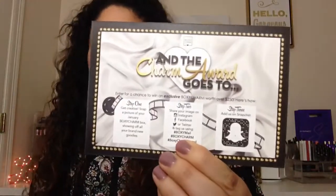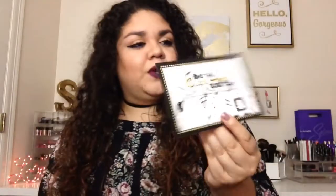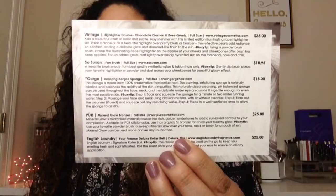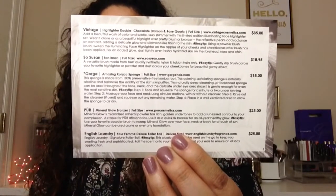So every month they have a theme and this month's theme is called 'And the Charm Award Goes To,' kind of like the Oscars or awards. On the back it has the description of each item you receive, the prices, and a little how-to in case you don't know how to use the product, which is really good compared to Ipsy where you don't have any of these cards.